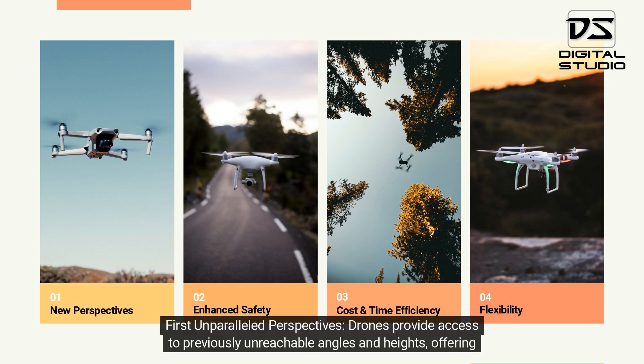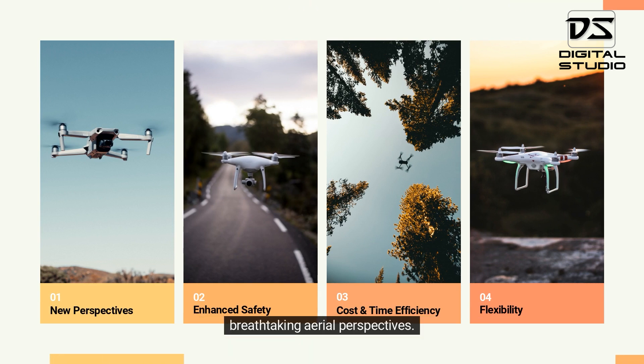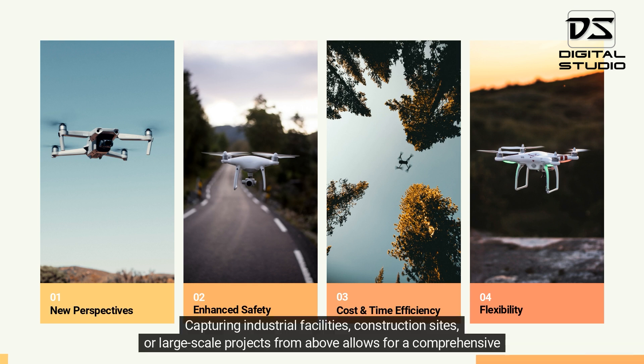First, unparalleled perspectives. Drones provide access to previously unreachable angles and heights, offering breathtaking aerial perspectives, capturing industrial facilities, construction sites,